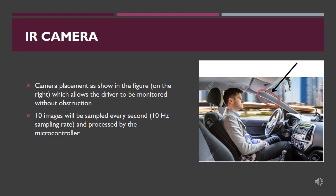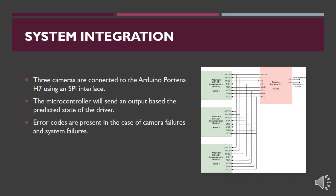The camera will be placed in the region shown in the figure, allowing the driver to be monitored without obstruction. All three cameras will be placed in the same proximity with one camera on and the others off. Ten images will be sampled every second from the camera and processed by the microcontroller. The system consists of three cameras with built-in IR implementation, and the PORTEN H7 is used as the microcontroller. System integration is done using SPI (Serial Peripheral Interface), since it is fast and easily accommodates a master-slave configuration, with three cameras as slaves and the microcontroller as the master.